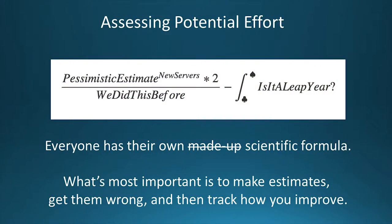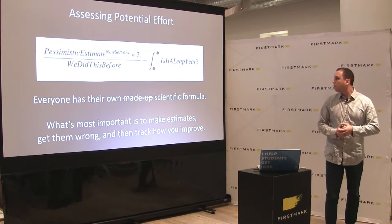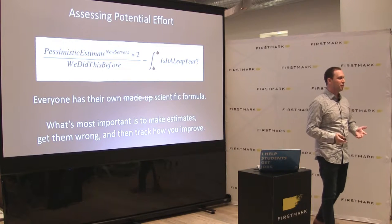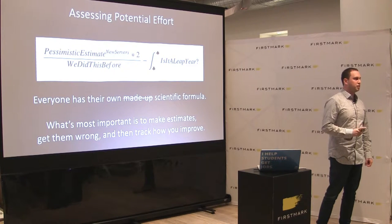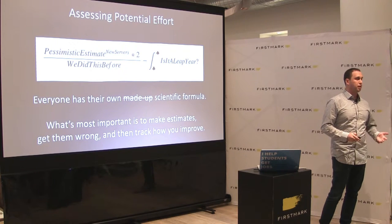Assessing effort: I have a really scientific formula here. The truth is I think effort more than anything else is something everyone has their own way of doing, for a different reason than impact. Impact is different for every company because every company is different — we measure ourselves on applications and how many students are getting hired. For actual effort, I don't think software engineering effort estimation is a solved problem. There are a lot of approaches — point poker, whatever have you. Every company just has to figure out what works well for them. What's most important is comfort with being wrong: you get it wrong and get better. The point is to get it wrong quickly so you improve.